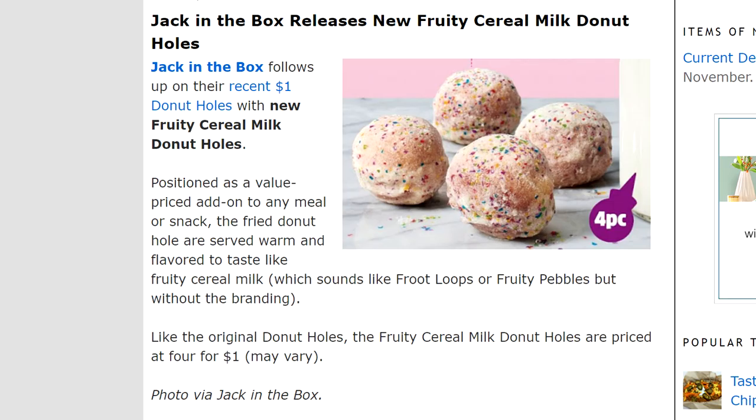Here's the description off of one of my favorite websites, brandeating.com: positioned as a value-priced add-on to any meal or snack, the fried donut holes are served warm and flavored to taste like fruity cereal milk, which adds Fruit Loops or Fruity Pebbles — but without the branding.